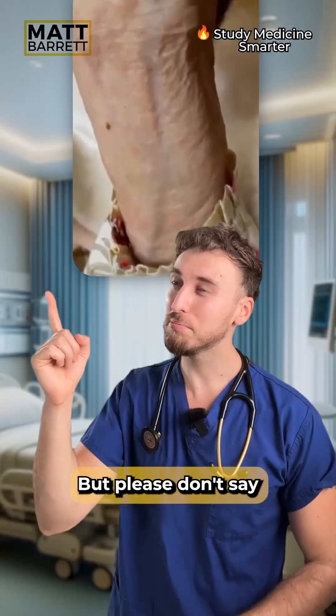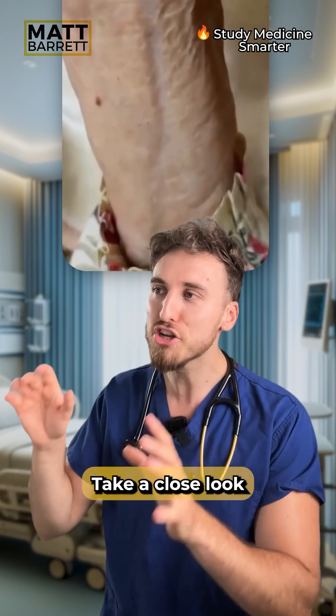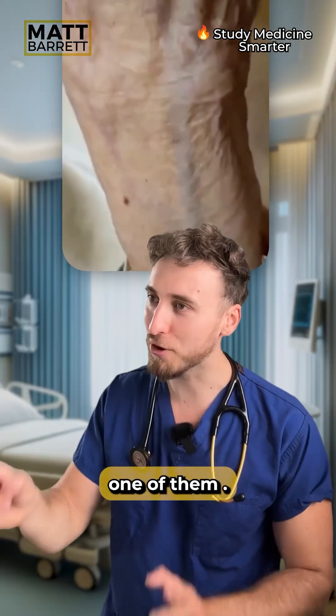What's the name of this sign? That's aorta, but please don't say aorta regurgitation. Take a close look and you can see it's a vein involved, not an artery. It catches loads of people out and I don't want you to be one of them.